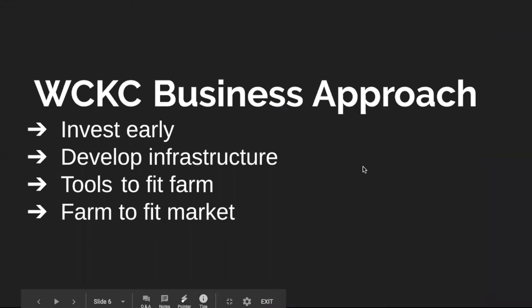Our approach is: invest early, develop the infrastructure, then fit the tools to the farm and the farm to the market. We developed a micro farm — and by that I don't mean microgreens. We wanted to standardize the farm.